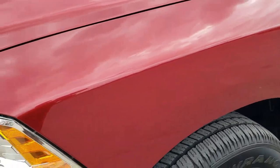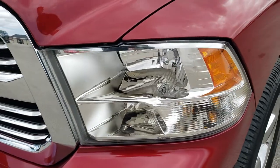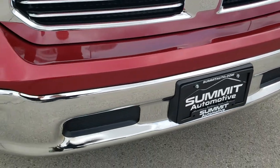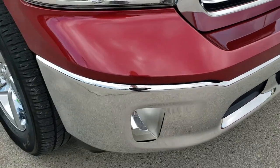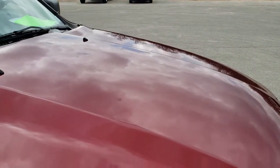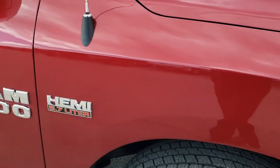The front fender is in excellent shape — no dents or dings. Headlight lenses are nice and clear. The front grille is in nice shape and I didn't see any major dents or dings on that front bumper. Really nice condition. The hood is in excellent shape — no dents or dings — and the passenger side front fender is in nice shape as well.